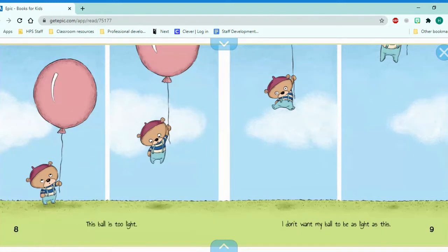This ball is too light. What kind of ball is that? It's a balloon. You're right. I don't want my ball to be as light as this.